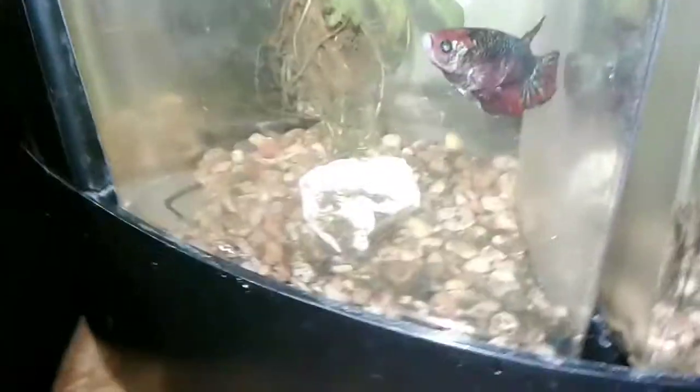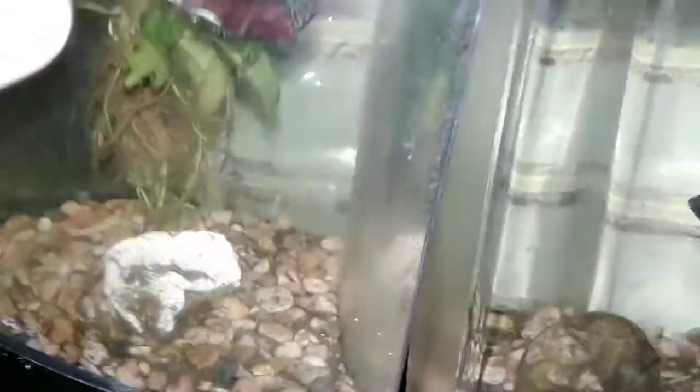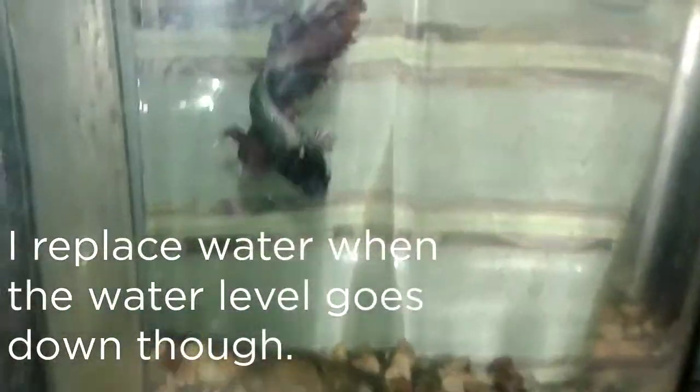They had an algae bloom and it like covered the entire tank. I was going to clean it out but then I decided to wait, and the algae cleared up on its own. The water has never looked this clear ever — not even with clean water changes.